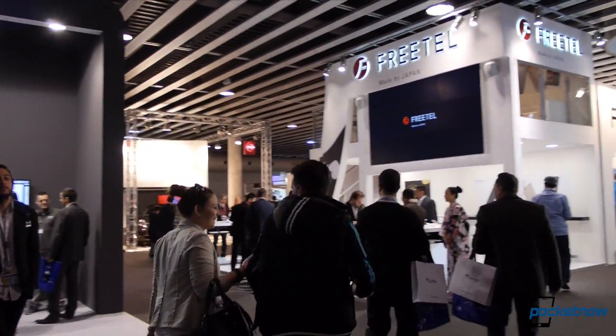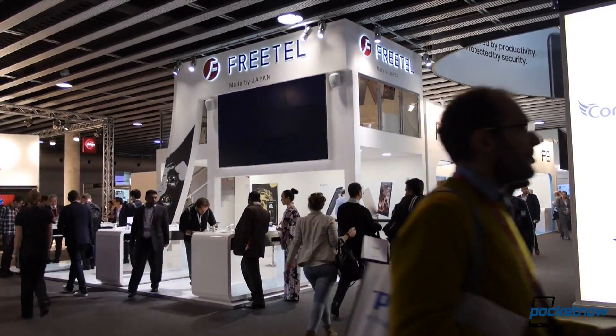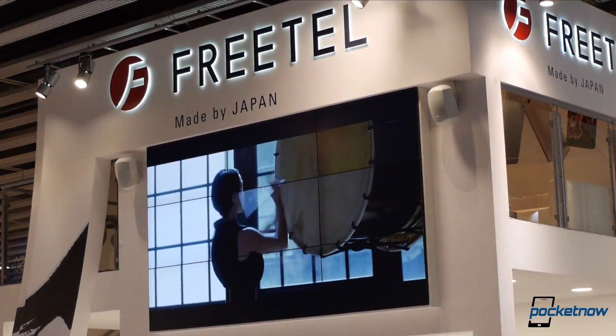We didn't get a chance to check them out at CES, but Japanese smartphone maker Freetail is at MWC 2016 with a few unlocked smartphones destined for the U.S. From Barcelona, I'm Michael Fisher with Pocketnow. Let's take a look.